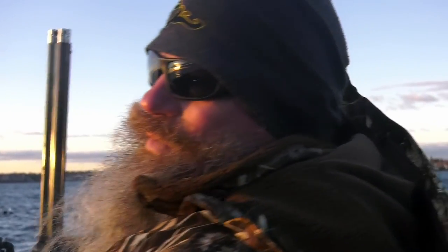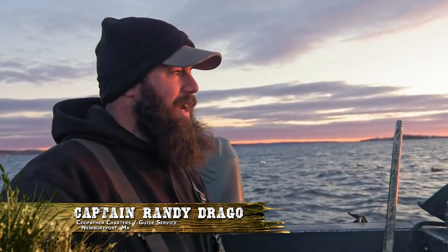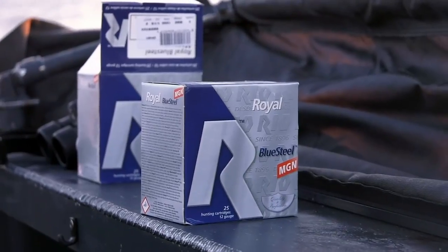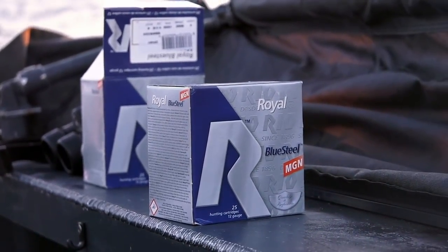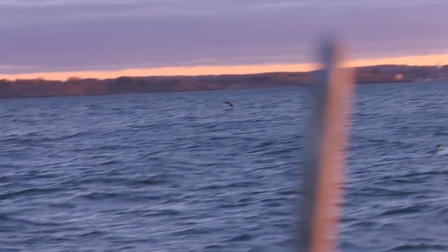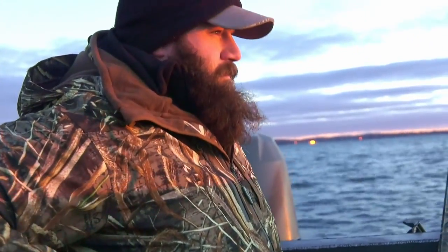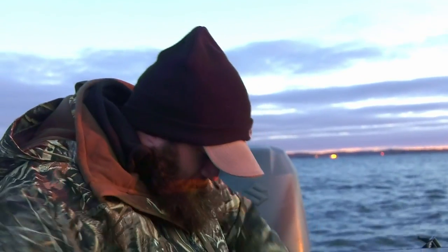Once the sun comes up and hits the decoys, the white from the drakes will be like a billboard — they'll shine. In low light conditions they kind of blend in. We've dealt with two days of inclement weather; yesterday it really poured. Today is our first day without rain, but we're dealing with a little bit of a west breeze and a pretty good ocean swell coming from the southeast, so the boat is rocking and rolling. Should make for some challenging shooting.